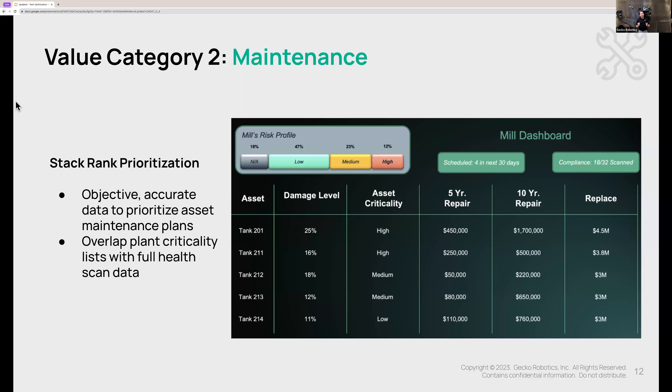The third area within the maintenance value category is building — for the first time ever — a stack-rank prioritization of exactly what maintenance your team should do and the order in which they do it. This stack-rank prioritization is built on two inputs: the health data our system derives for you, and your criticality list. Based on asset criticality across the entire tank farm, when we blend health data and asset criticality into one chart, it allows your maintenance team to work in a much more precise and informed way than they have in the past.